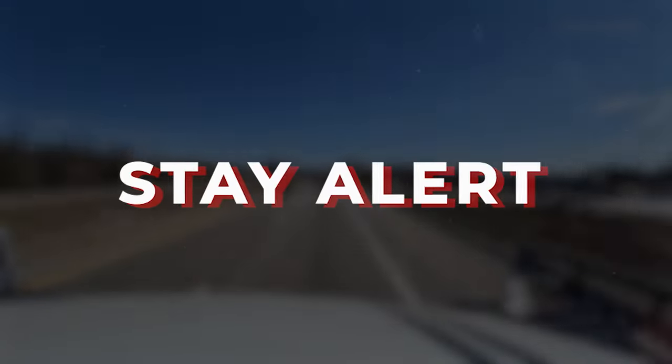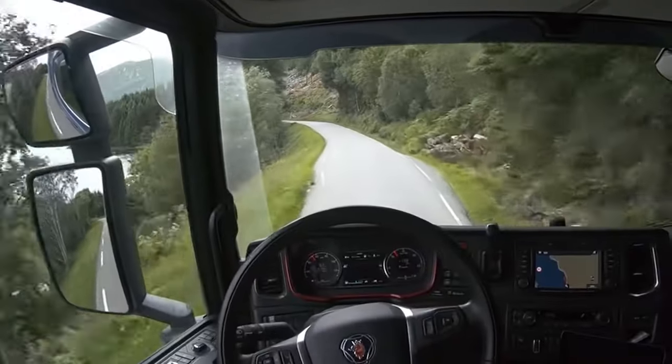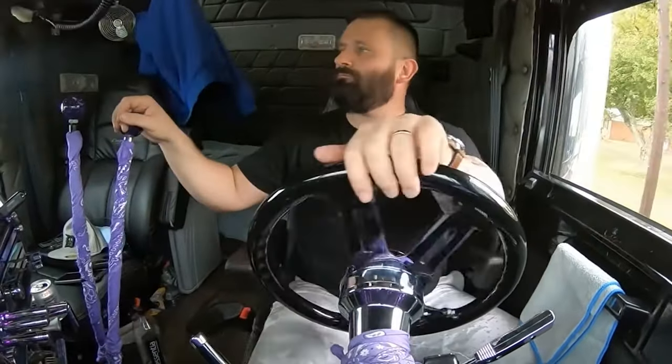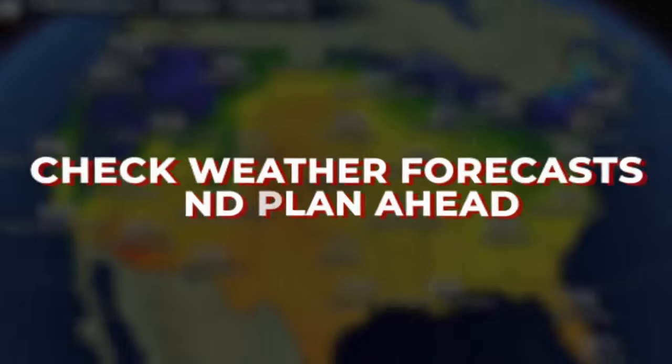Number 7: Stay alert. While trucking, look out for any problems or hazards. Keeping a keen watch on the road gives you ample time to avoid hazards or problems. Watch for road damage, objects on the road, or stopped traffic. You will want to be particularly alert during the night because darkness might hinder your vision.